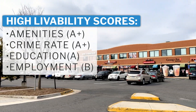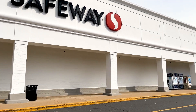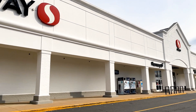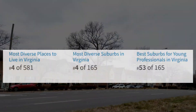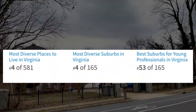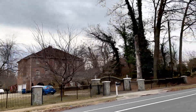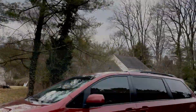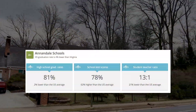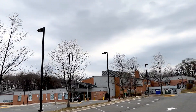On a deeper level, Annandale does not have favorable grades for cost of living and housing, which are higher than the national average. It is ranked fourth in most diverse places to live in Virginia, fourth in most diverse suburb in Virginia, and is ranked in the top 100 for best suburbs for young professionals in Virginia. Annandale school test scores are 62% higher than the national average, and the student-teacher ratio is 13 to 1.